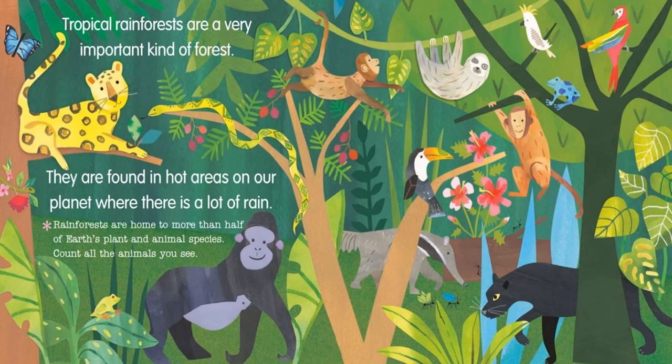Tropical rainforests are a very important kind of forest. They are found in hot areas on a planet where there is a lot of rain. Rainforests are home to more than half of Earth's plant and animal species. Count all the animals you see.